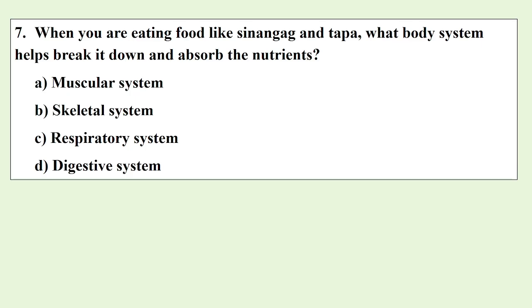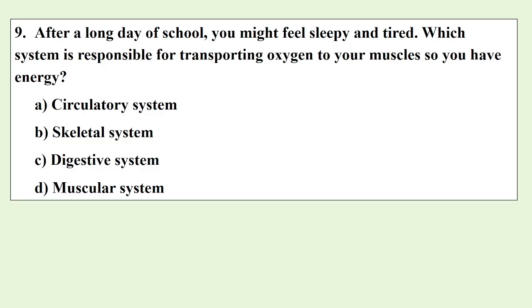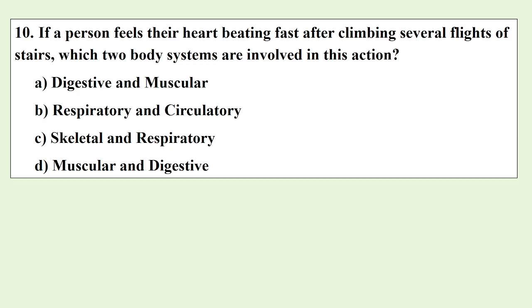When you are eating food like Sinangag and Tapa, what body system helps break it down and absorb the nutrients? When you are walking uphill in a hilly area like Tagaytay, your legs start to feel tired after a while. Which body system is responsible for this feeling? After a long day of school, you might feel sleepy and tired. Which system is responsible for transporting oxygen to your muscles so you have energy? If a person feels their heart beating fast after climbing several flights of stairs, which two body systems are involved in this action?